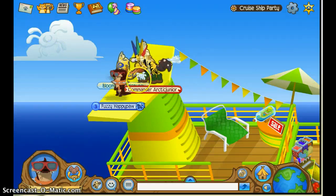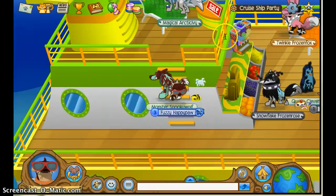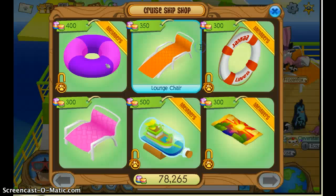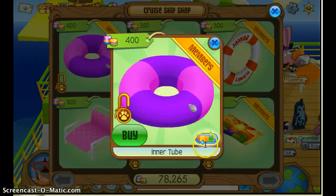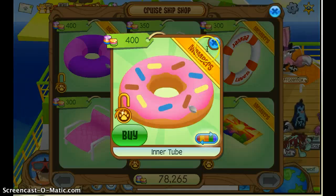One, if you click on the phantom balloon, or the phantom, you get a phantom. Here is where you shop. There are no clothes items — the innertubes are the clothes items. Really pretty, I really love them, but there's donut innertubes.